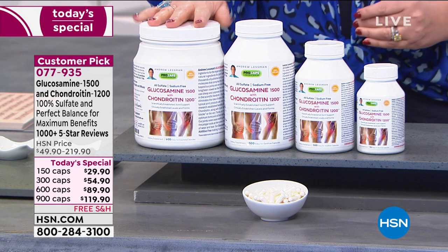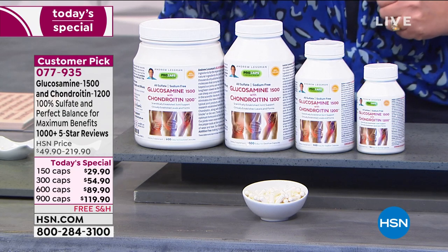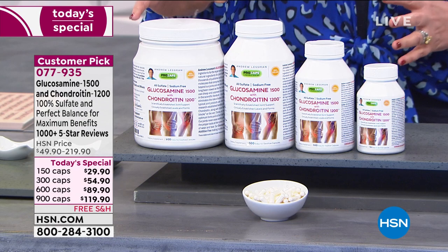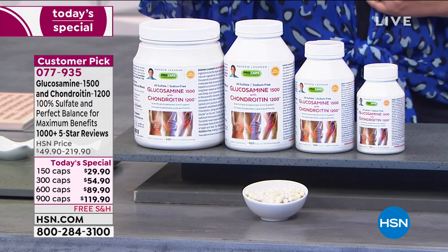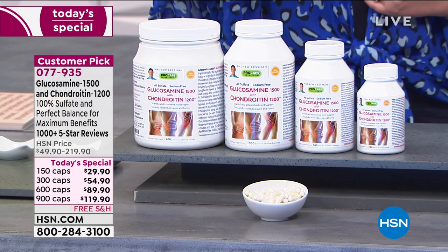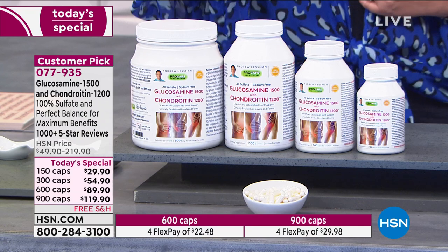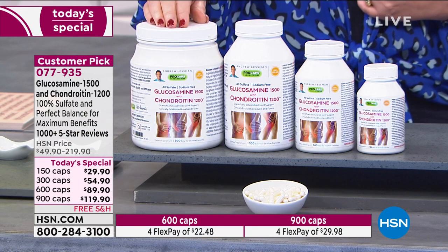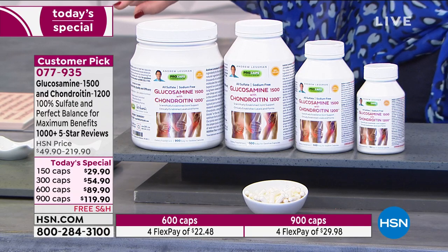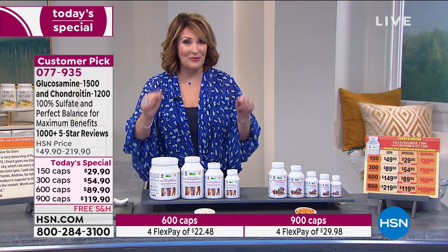If you have joint issues, the glucosamine 1500, chondroitin 1200 is remarkable. One of the things I want to point out right out of the gate here is that Andrew is going to talk all about the difference between glucosamine sulfate and glucosamine hydrochloride, because there is a huge difference in the benefits. Andrew would only use the finest glucosamine sulfate product available, and that's why this is so different than a lot of the other glucosamine products out there that aren't using the right glucosamine that's followed by the research.